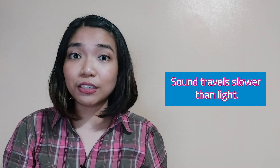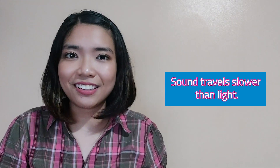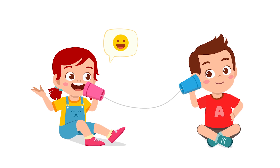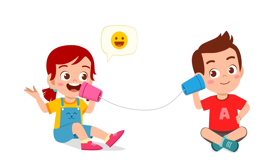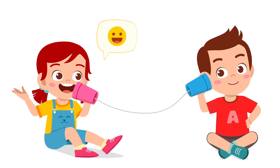Sound also travels like light, but it travels slower than light. Are you familiar with cup phones? Cup phones are made of a thread and two cups. The two cups are connected together by a string punched through the middle of the cups. One person holds the cup next to his or her ear while the other speaks into the cup. The thread needs to be pulled tight so that the sound from the speaker's cup can vibrate along the string until it reaches the listener's cup.